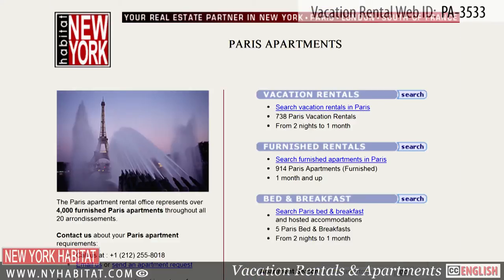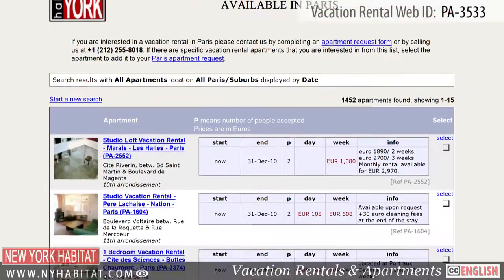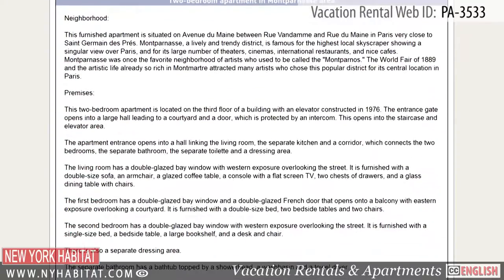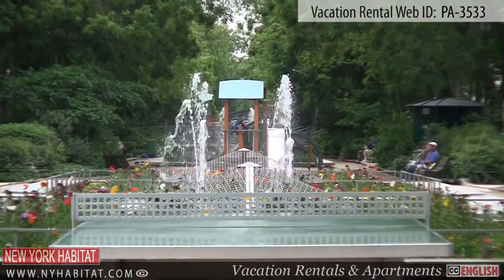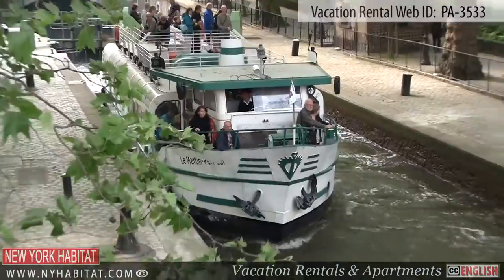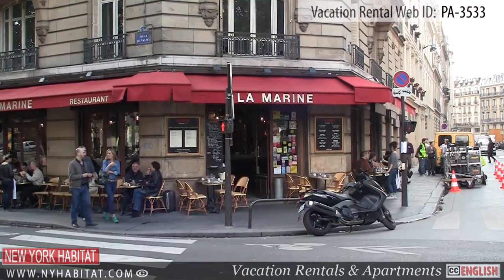Be sure and check out our website at nyhabitat.com, where you will find more great vacation rentals all over Paris. Skip the boring hotel room and live like a true Parisian! Well this ends our New York Habitat vacation rental video tour today. Thank you for watching and we hope to see you soon in the beautiful capital of France!